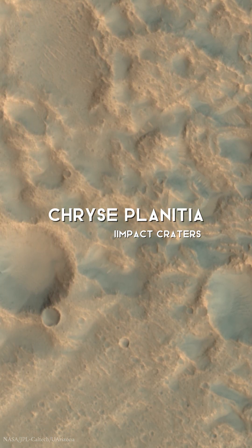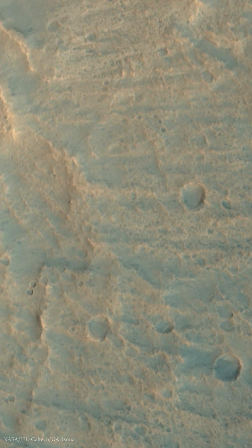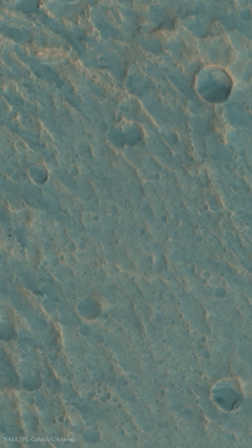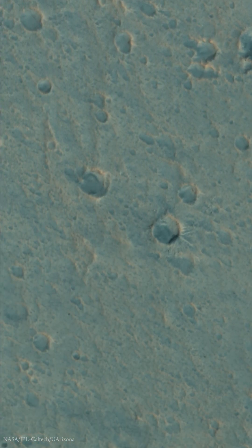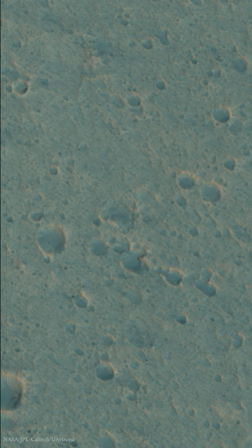Today we're exploring a fascinating region in Crisplanitia, where two Aries and Caesae Valles converge. This relatively flat area is pockmarked with impact craters of all sizes. In this image, we can see the side of a crater about 5 km in diameter, along with several smaller craters closer to 1 km and many under 100 m.